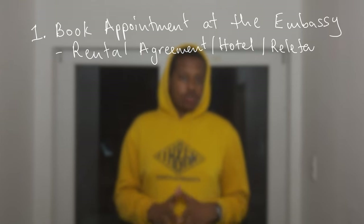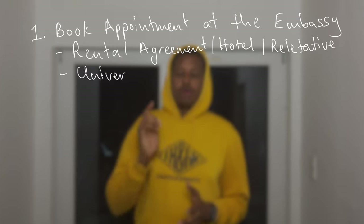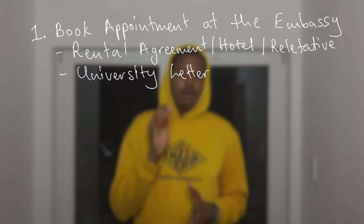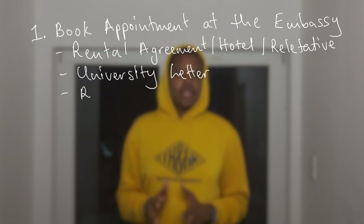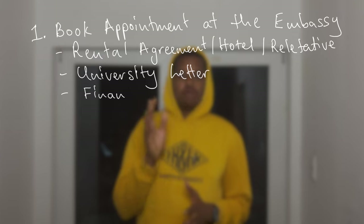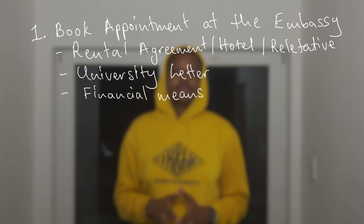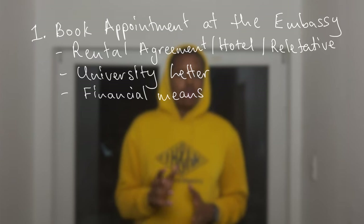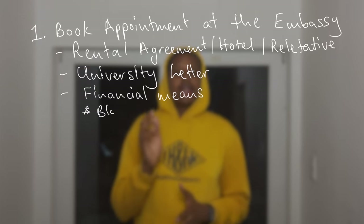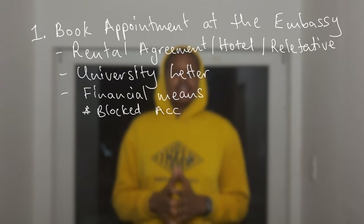You will also need the letter from the university to prove you've actually got a place and that you'll be there for the purpose of study. Last but not least — and probably the most important factor and largest hindrance to coming to study in Germany — is the issue of financial means. This can be fulfilled in two ways: by depositing money into a German blocked account, released to you on a monthly basis, or by getting a letter of obligation from a friend or relative who consents to take care of you financially.